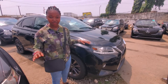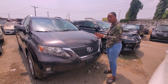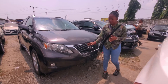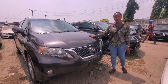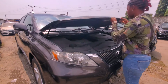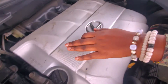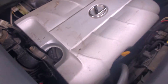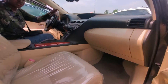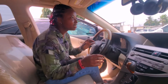This is another color — a chocolate-colored RX350 2011 model direct. It has the body sensor as well and the 2GR Vixis power engine with 18-inch iron ring tires. Here is the engine — 2GR Vixis powered engine, accidental free, no dent at all.